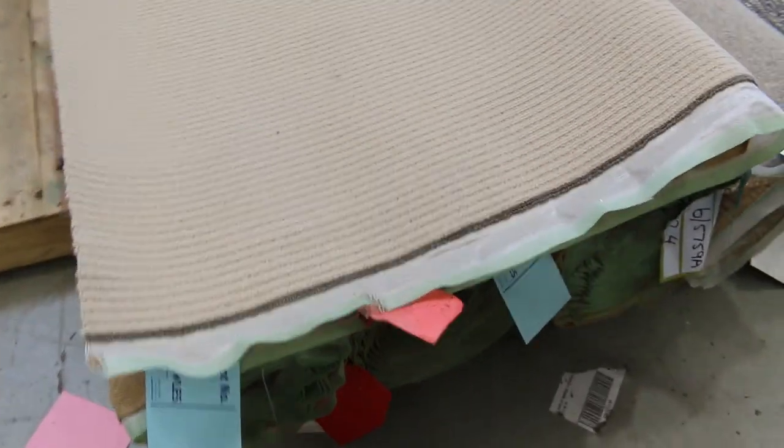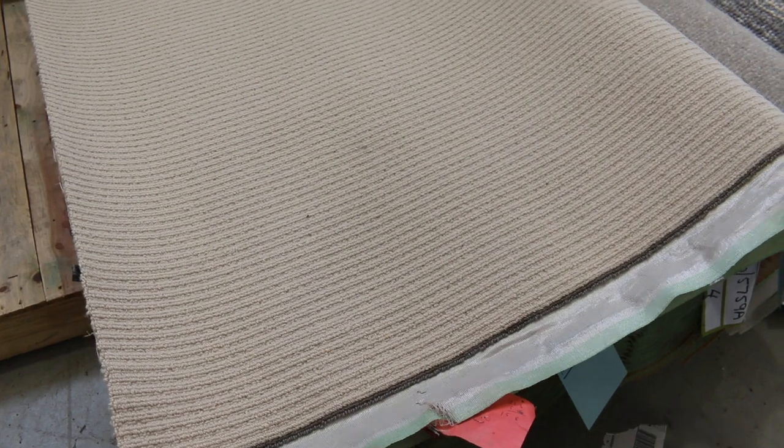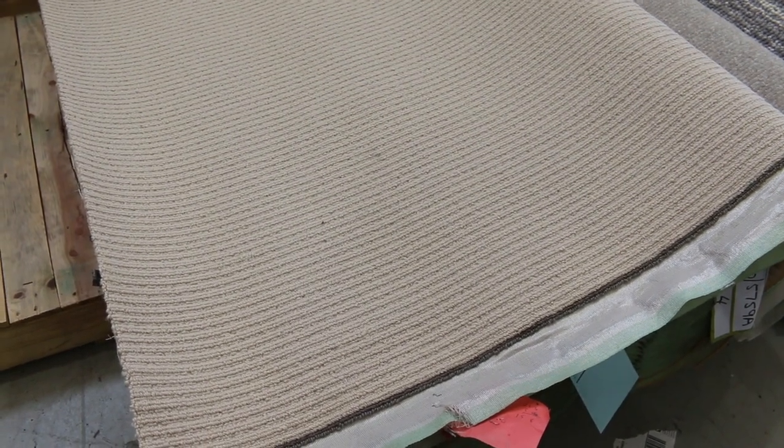This carpet would normally retail around about $200 a metre. It has got a reserve of $40 a metre, but massive saving there as you can see. So with the combination of those three rolls, you're going to get a nice little house lot size there — actually quite a large house lot size.